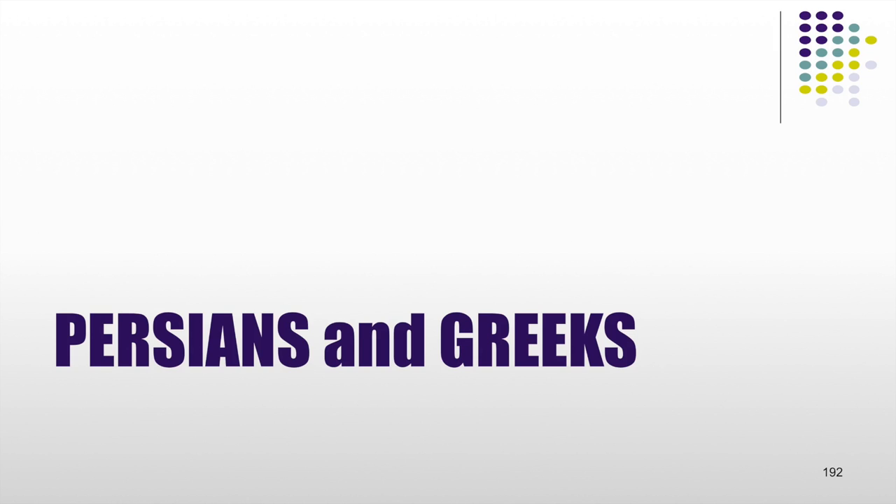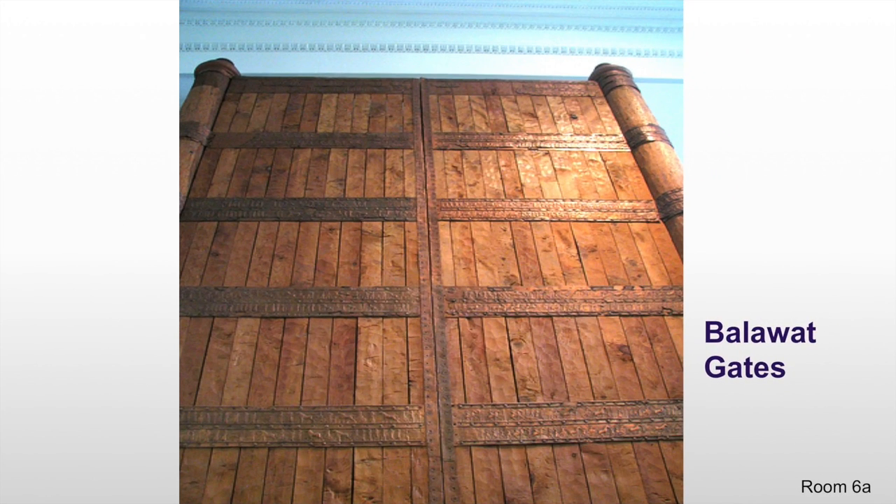In slides 187 and 188 you will see a rather large reconstruction of what was called the Balawat gates. These wooden gates in the British Museum are quite large, extending almost all the way to the ceiling, but these gates are not the original gates. They are a reconstructed set based upon remnants found. In the glass cases to the side you will see the original implements discovered at Balawat. And even though these gates are not Persian — they are Assyrian — they do help us understand something that happened in the Persian period.